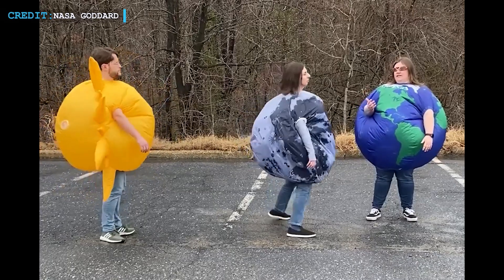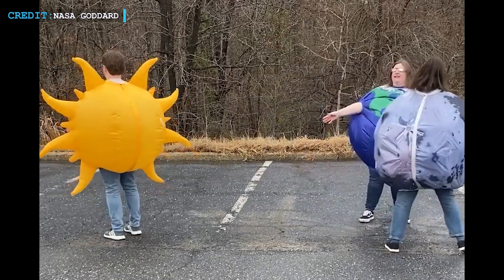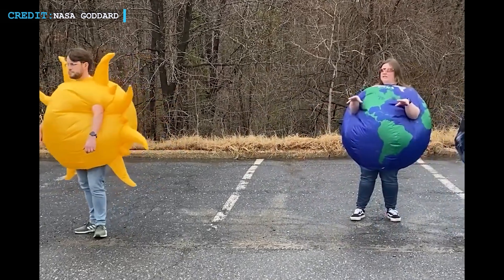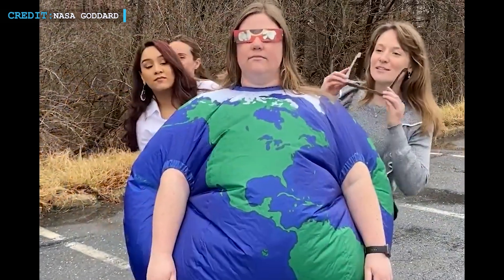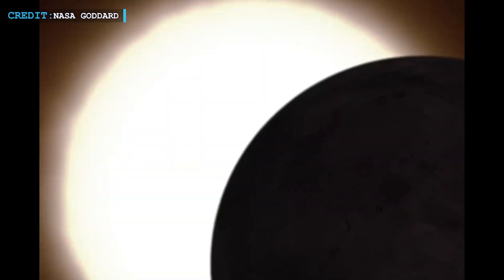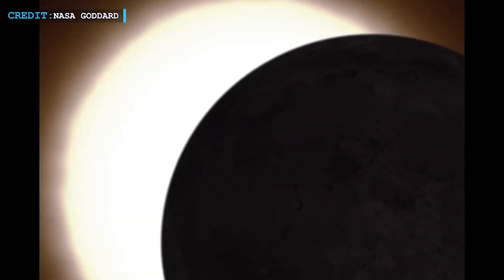Eclipses can evoke strong emotions in people, creating a sense of awe and connection to the cosmos. However, safety precautions are crucial when observing an eclipse, as looking directly at the Sun without proper protection can harm the eyes.